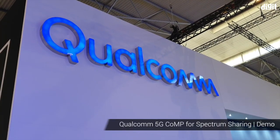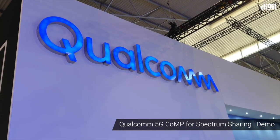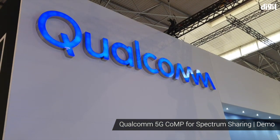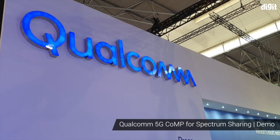Hello friends, welcome to digit.in. We are at the Qualcomm booth, which is the main driver of 5G technology. We will now be taking a tour with Qualcomm at their booth where the company executive will show us what all the company has to offer and the use cases of 5G technology.